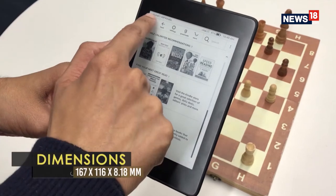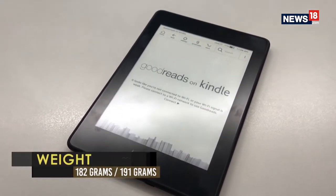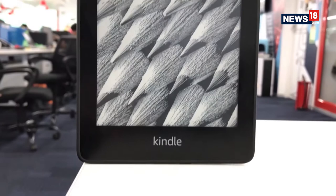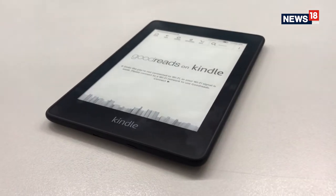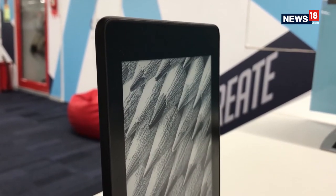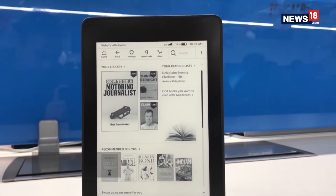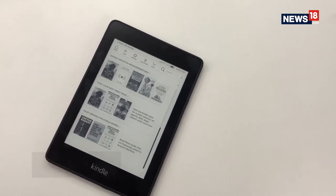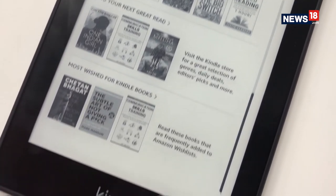Kindle e-readers have never been ostentatious as far as design goes, and the newest Paperwhite is no different. You get a slim form factor made of good quality plastic in a matte black finish, with a very grippy back panel. Amazon has made it more resistant to scratches and scrapes, and this Paperwhite has the IPX8 rating, meaning it can survive a dip in two meters of water for up to 60 minutes. The 6-inch display retains all the brilliance associated with Kindle e-readers — brighter and sharper than before, simply adding to the reading experience.